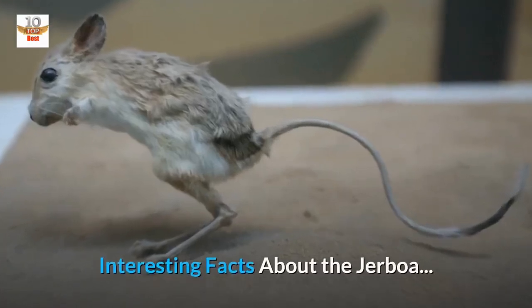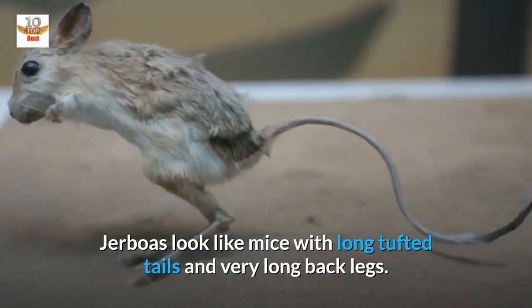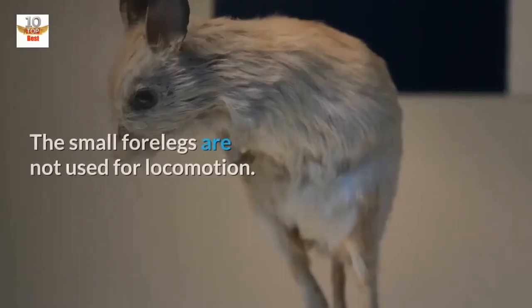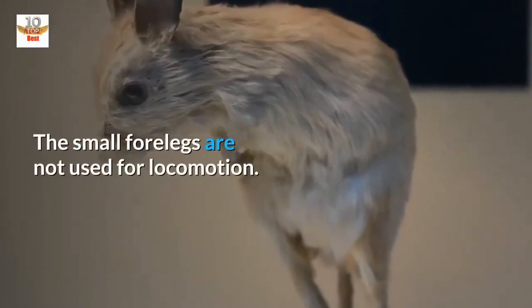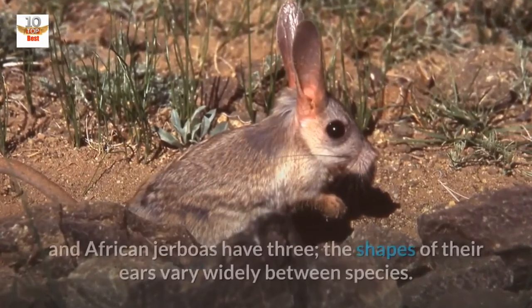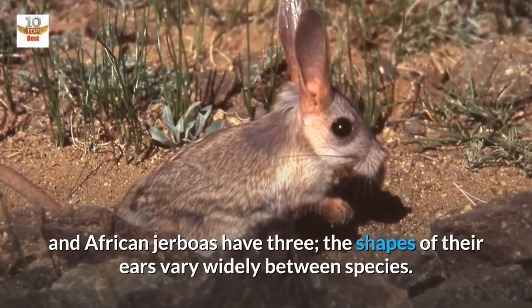Interesting facts about the Jerboa. Jerboas look like mice with long tufted tails and very long back legs. The small forelegs are not used for locomotion. In general, Asiatic Jerboas have five toes on their back feet and African Jerboas have three.